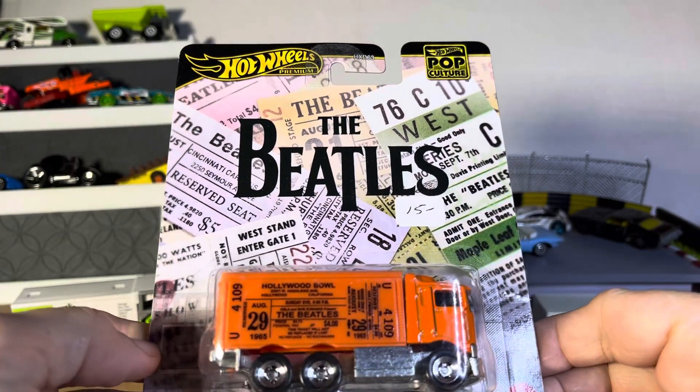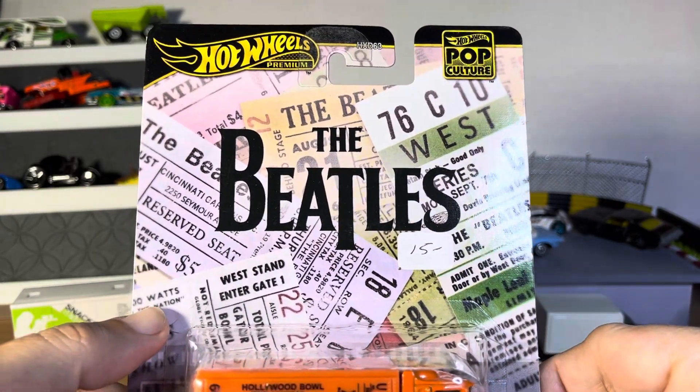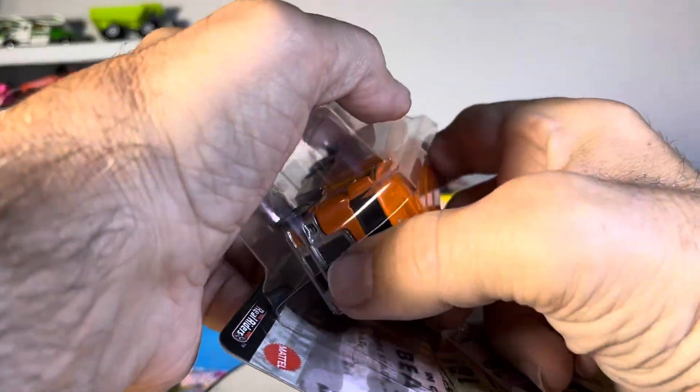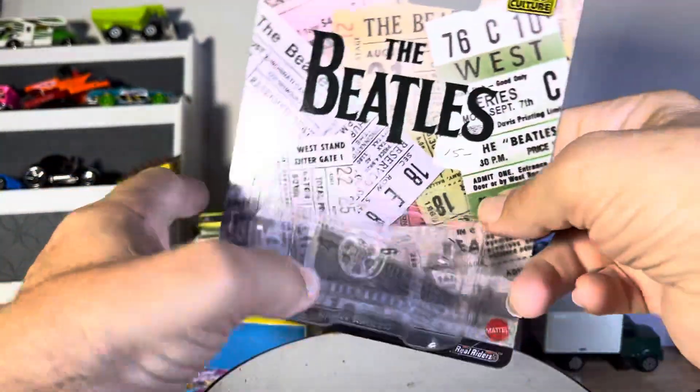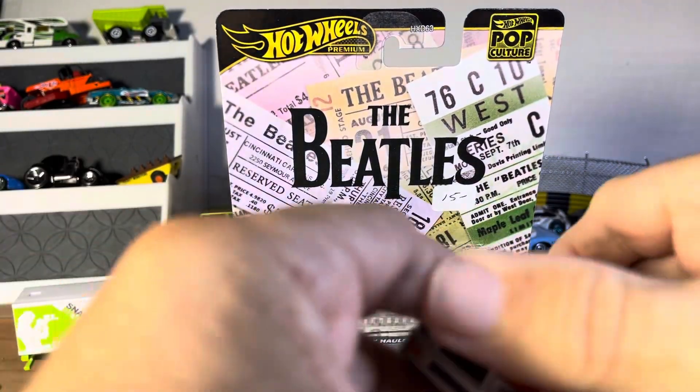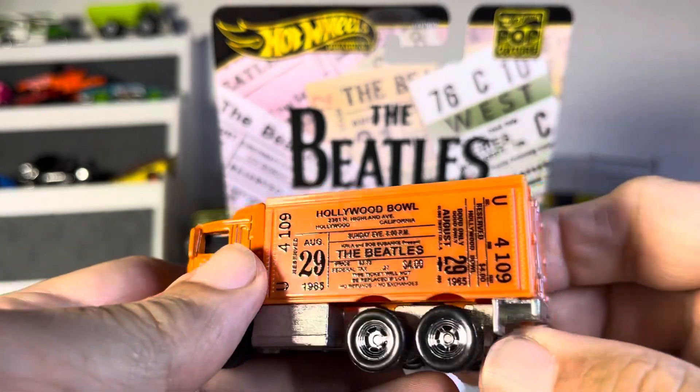All right guys, so we have a highway hauler of the Beatles edition pop culture. All right, nothing going on there.